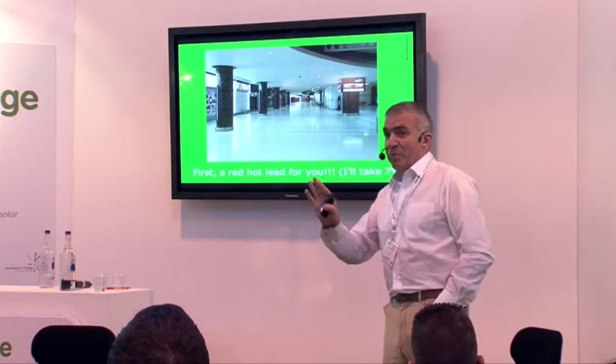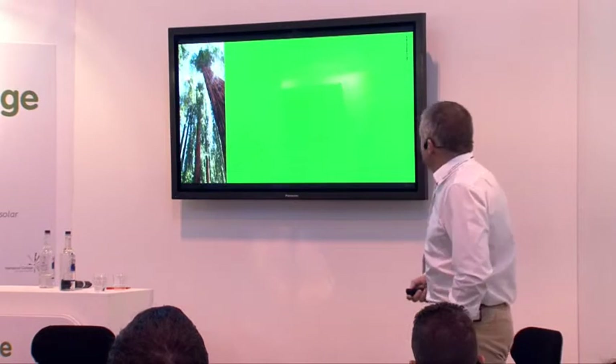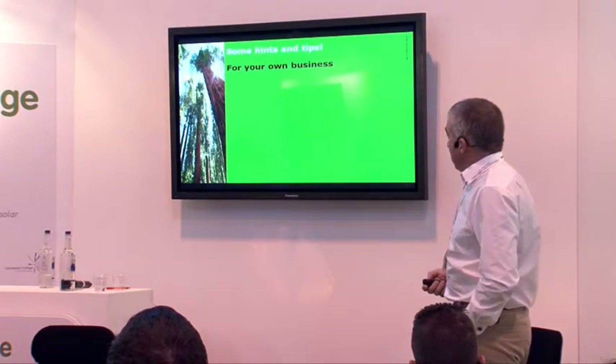Sorry if there are any NEC people here, I apologise. But some hints and tips for your own business.